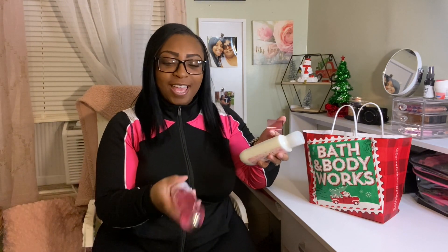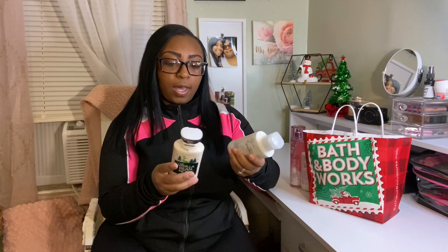It smells so good! Not only do I love the way it smells, I love the bottle — it has that snowflake white with a blush pink color and I just love it. It's so cute.